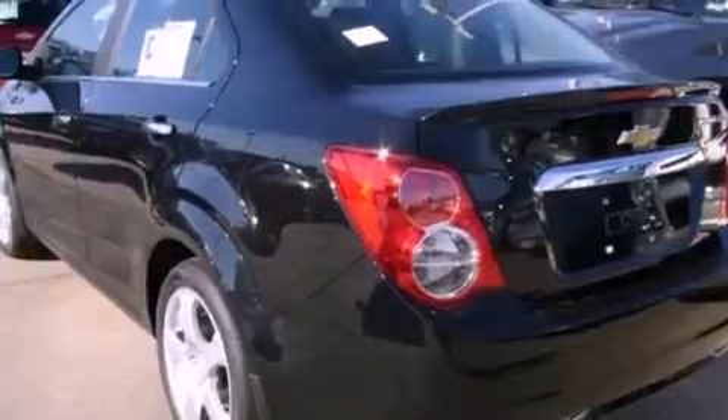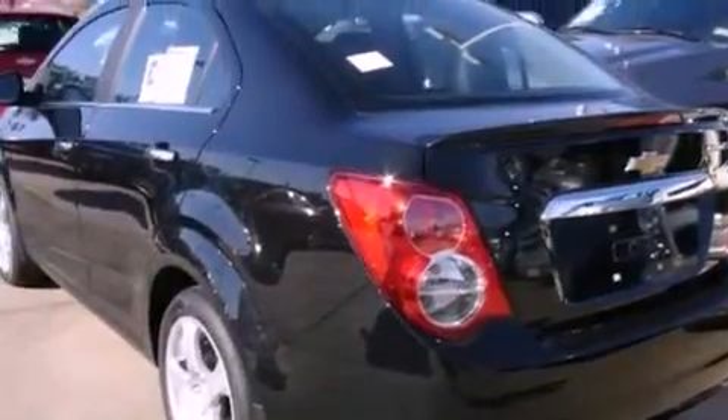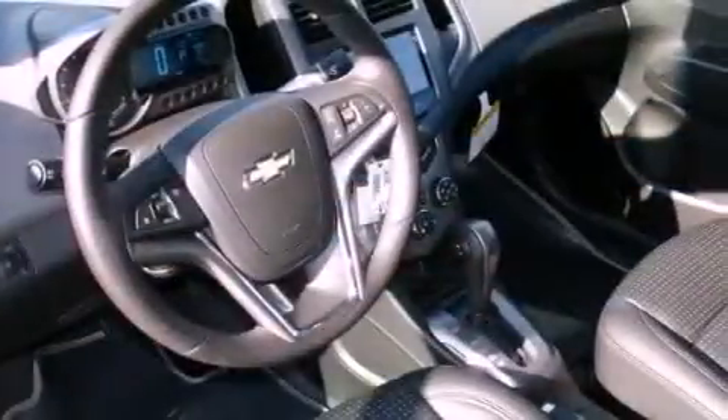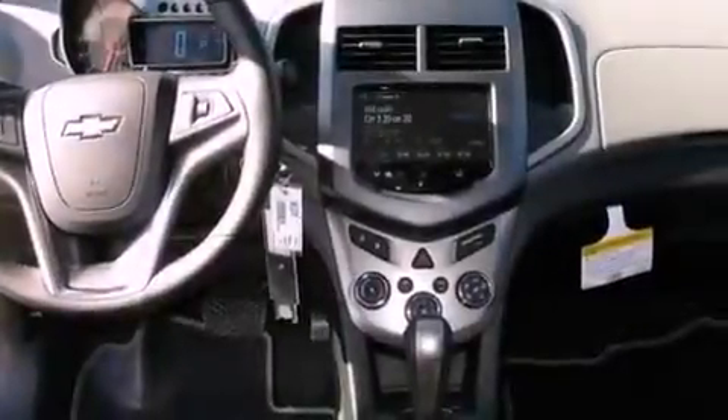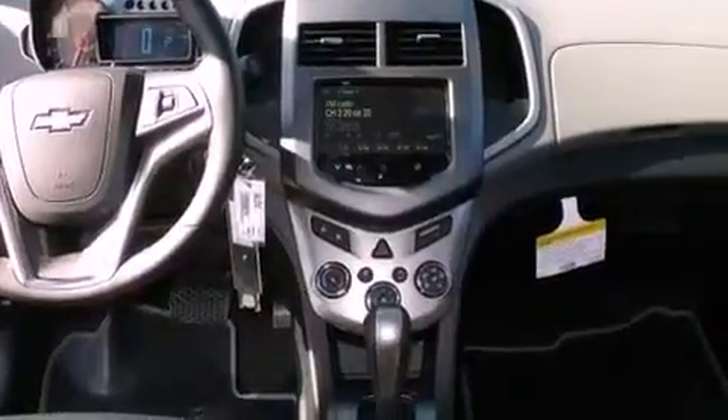The following features are also included: air conditioning, cruise control, steering wheel mounted controls, variable valve timing, an engine immobilizer theft deterrent system, a passenger side vanity mirror, fog lamps, an anti-lock braking system, a keyless entry system, and an auxiliary power outlet.